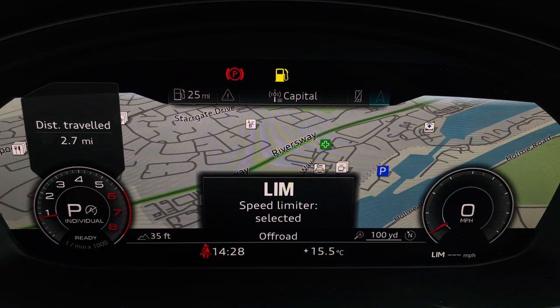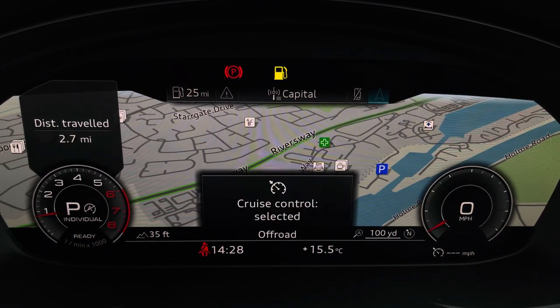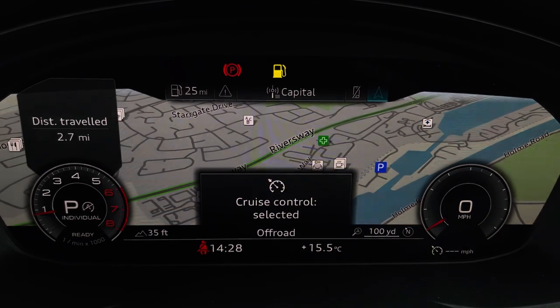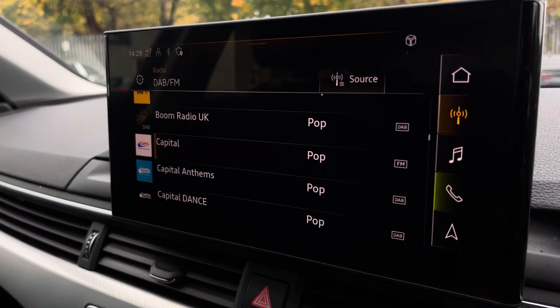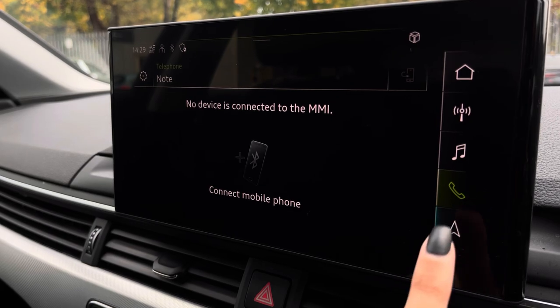The cruise control and speed limit features are also available to assist out on the open road. Moving across, the central touch display has similar options, including various radio and telephone connection.